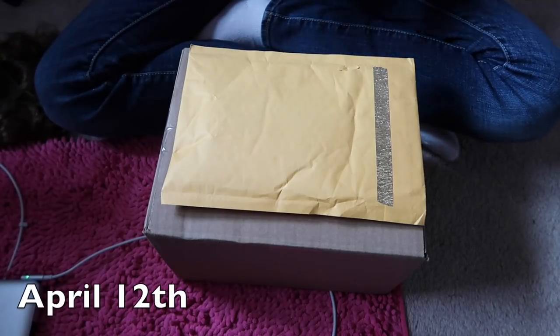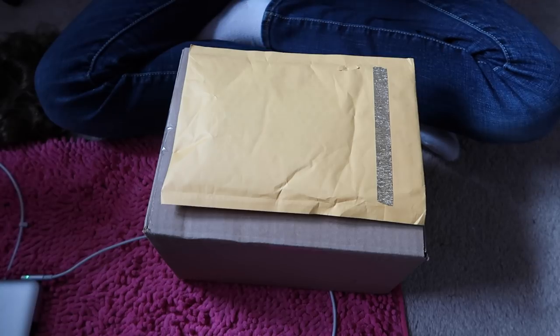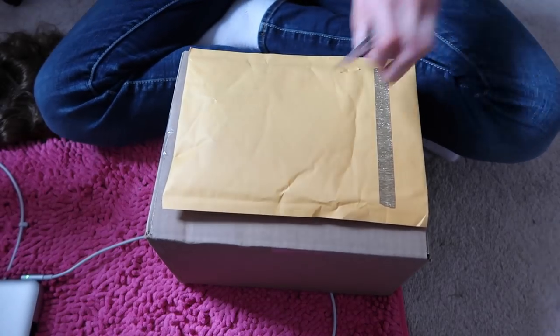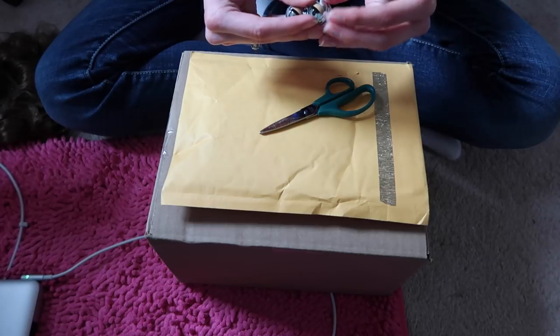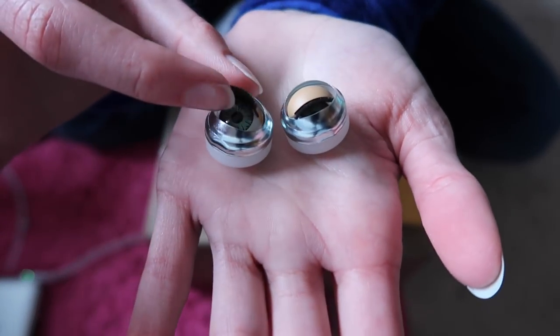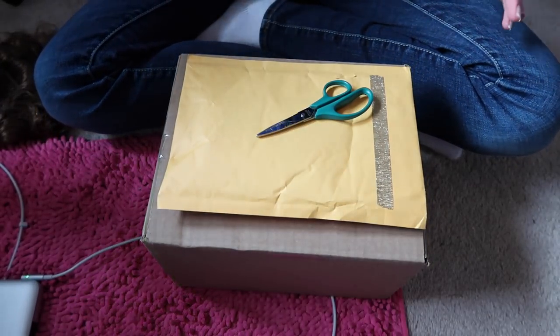Hey guys, so I got some packages today — just two — and there's some coming later this week, probably tomorrow, hopefully. I did get these a while ago, but they're Caroline's eyes. You probably can't even see them. It's not for a new custom, but they're going to be replacement eyes.